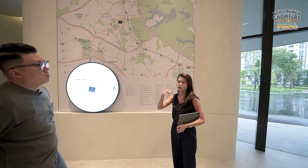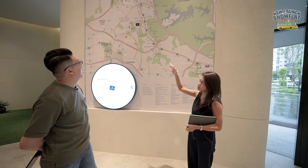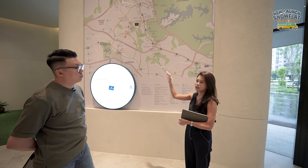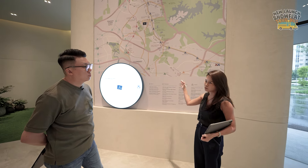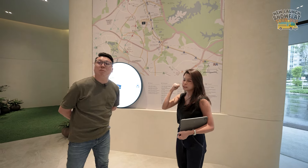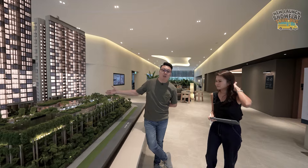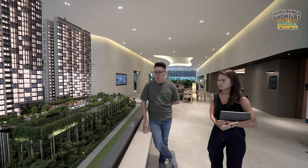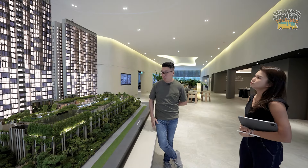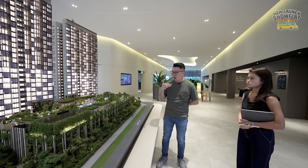Schools-wise, you are within 1km from CHIJ Our Lady Queen of Peace, and there are other schools nearby, including tertiary institutions like Nanyang Polytechnic. Nature-wise, you have the Rail Corridor nature park. This is a very nice area for those who don't want to be in a bustling city centre surrounded by concrete but still want good connectivity. It's really close to all these greenery spaces — Bukit Timah Nature Park, Chestnut Drive parks — and I don't think they're going anywhere anytime soon.